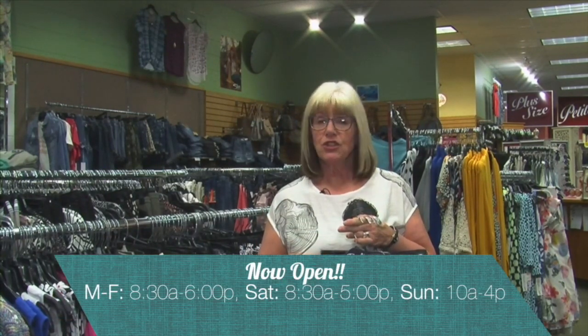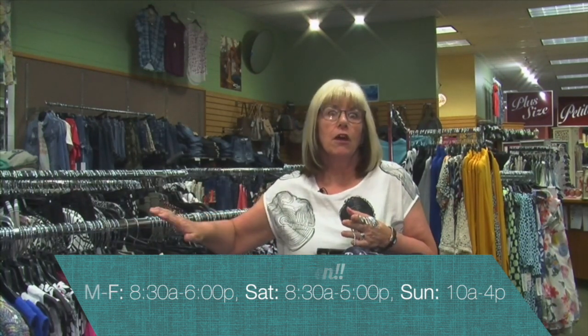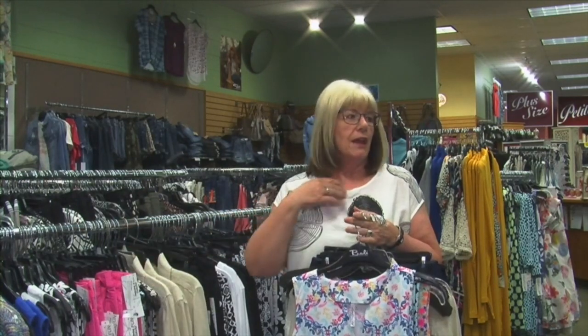We would love to have you come in and check out what we've had in new, and just get a chance to see all the color, touch fabric, and just enjoy.